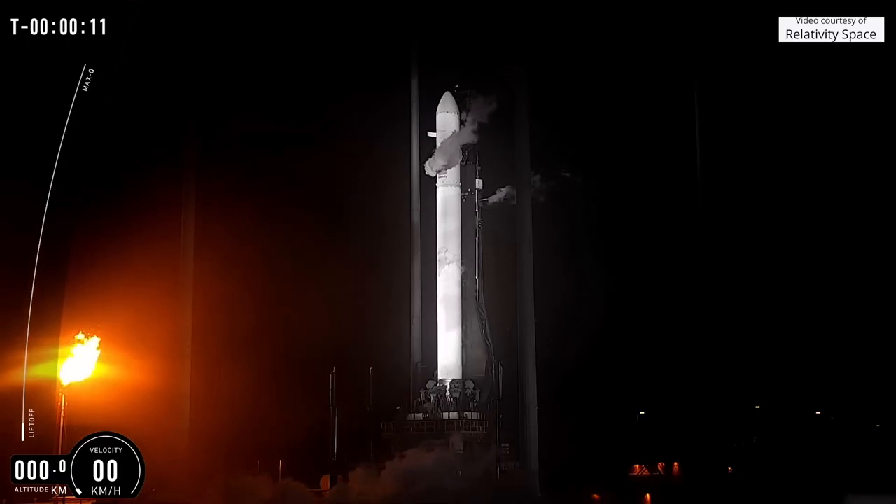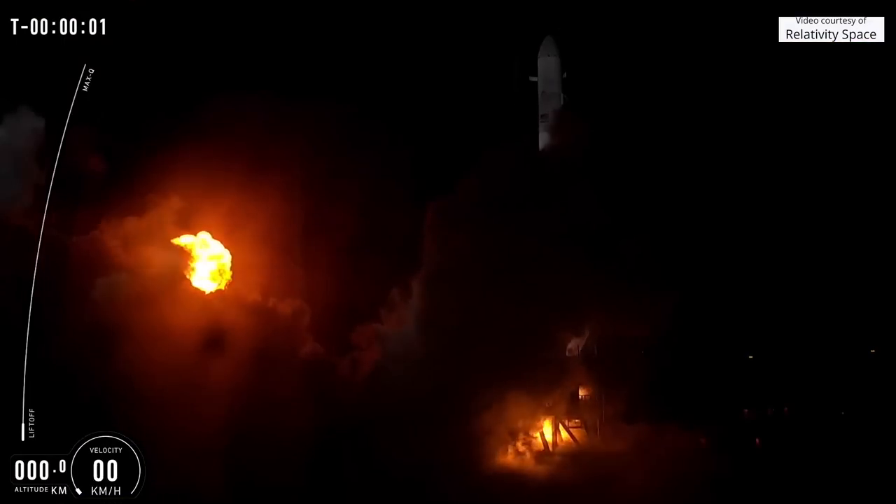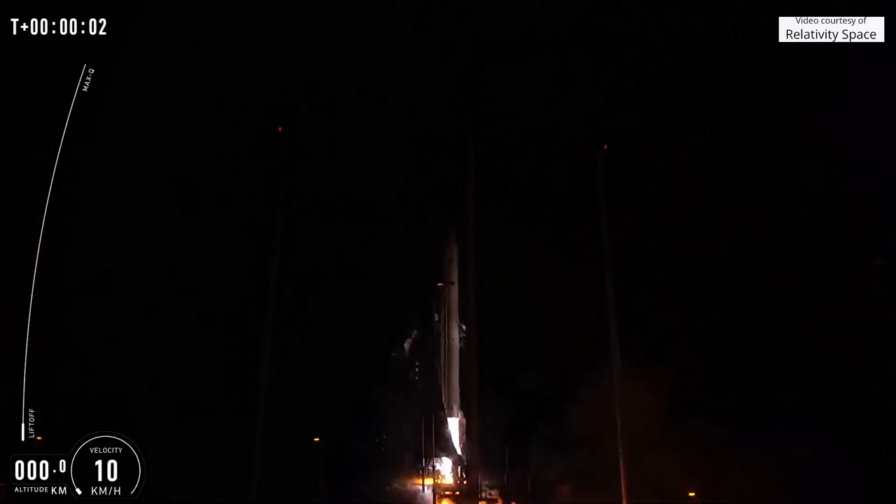Stage 1 is on internal power. 10, 9, 8, 7, 6, 4, 3, 2, 1, liftoff.